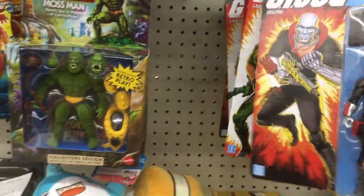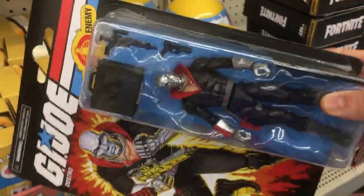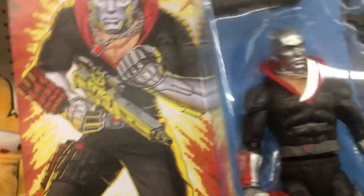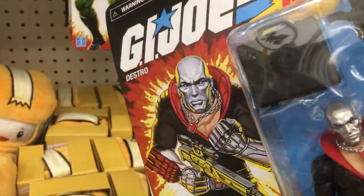We do have a Destro, which is not common in my area, so it's kind of cool to see. It was tempting to get, but I feel like this series may go on sale at some point, or hit clearance, because the Lady J's have been there forever and nobody buys them.